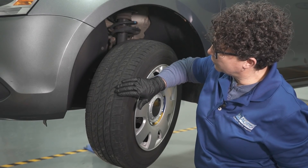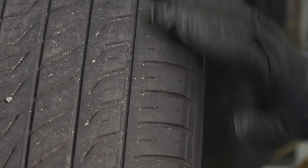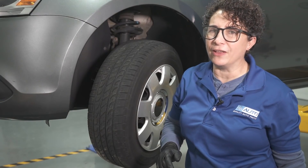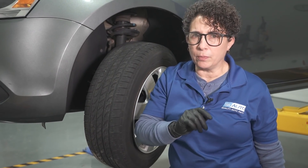You might not be able to see it physically on camera, but run your fingers over your tires sometimes. This direction is smooth, but if I go the other way — do you hear that? Like a paper sound. We call that feathering. That means this tire is not aligned properly.